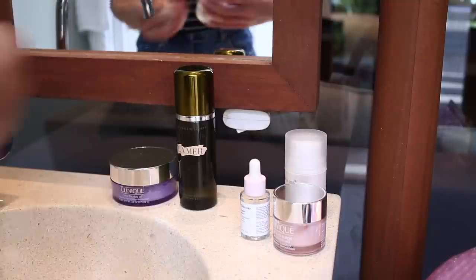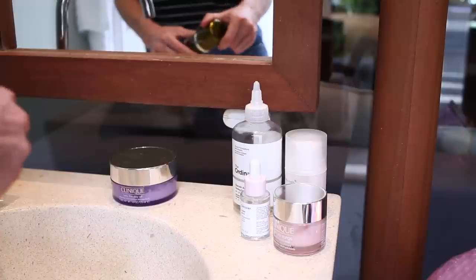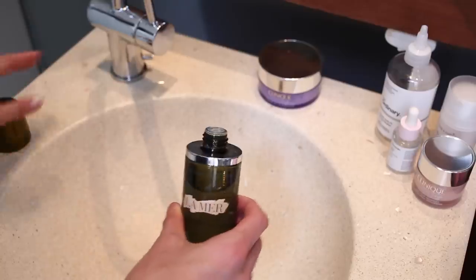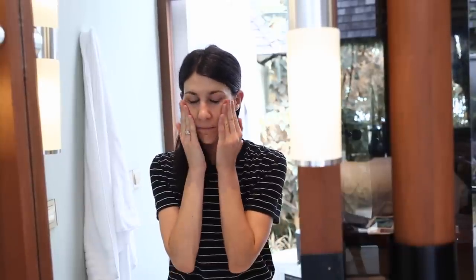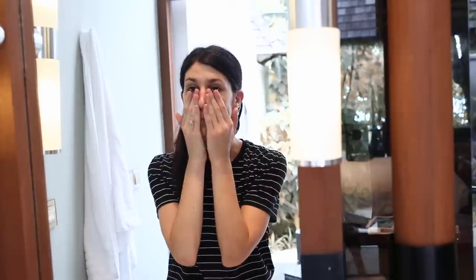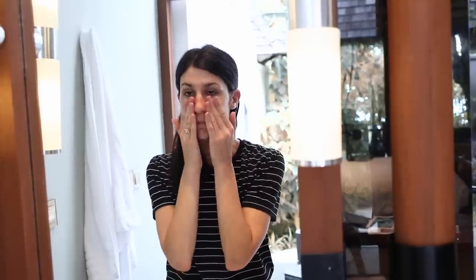I follow this up with the La Mer Treatment Lotion. I absolutely adore this — it is pretty pricey but I find that it lasts a really long time. A little goes a long way. I just put a few drops into my hands and sweep that all across my face using my fingers. I like to use this following the previous toner as I feel like it helps to balance out my skin, add a bit of hydration, and give my skin a little bit of a glow.